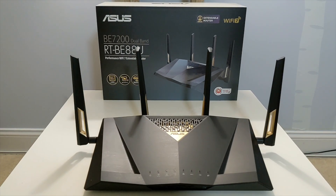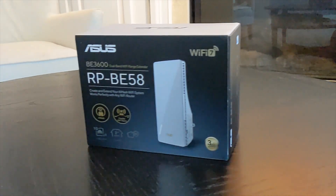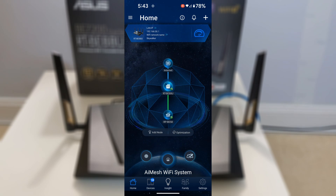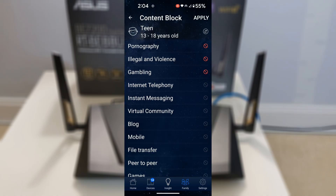There you have it. We covered installing and configuring the ASUS RTBE88U Wi-Fi 7 router and RPBE58 Wi-Fi 7 extender. The performance improvements have been absolutely remarkable, from seamless roaming throughout the house to blazing-fast Wi-Fi 7 speeds that handle everything I throw at them. If you're on the fence about upgrading to Wi-Fi 7, these two devices make a compelling case. The installation was straightforward, AI Mesh integration works flawlessly, real-world performance gains are immediately noticeable, and the robust parental control features provide peace of mind with content filtering, scheduling, and monitoring capabilities.